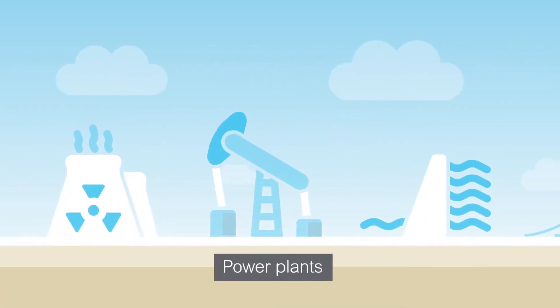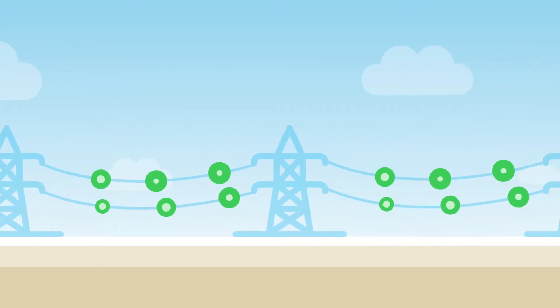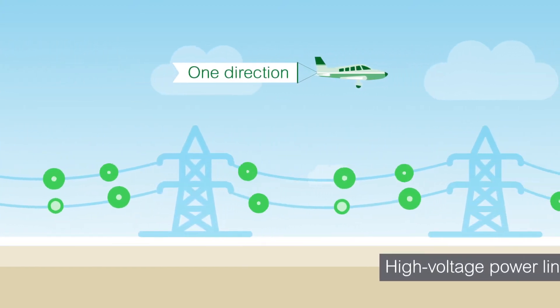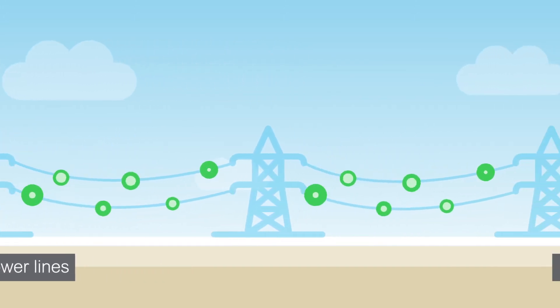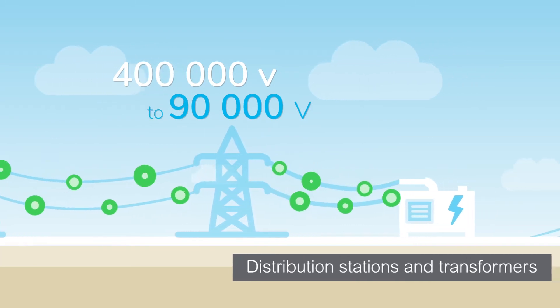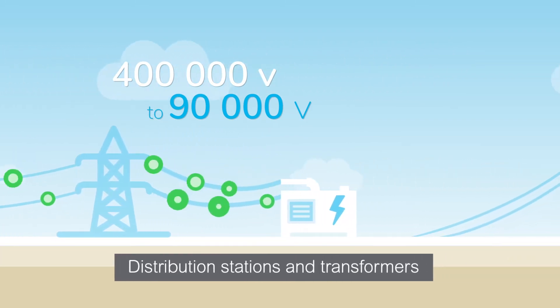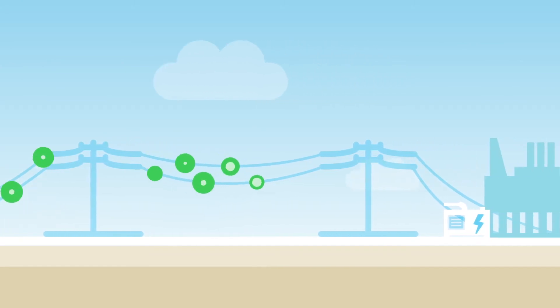The traditional electricity grid flows in one direction. Like an expressway, high voltage power lines carry electricity from power plants to distribution stations and transformers where the voltage is stepped down. From the transformer, electricity continues its journey along the grid to consumers.